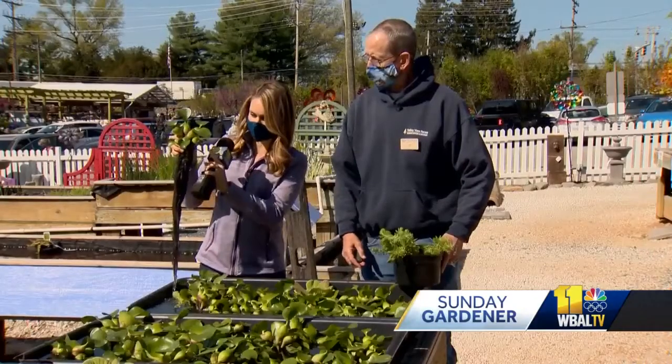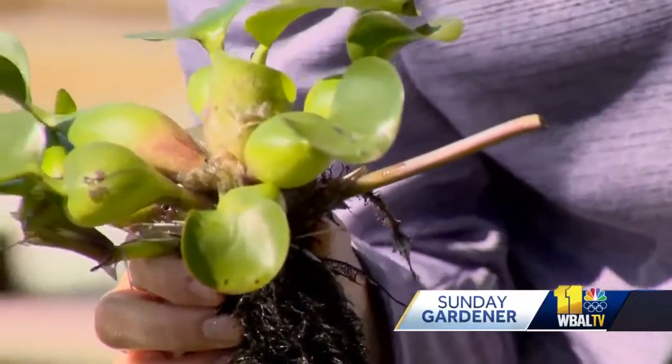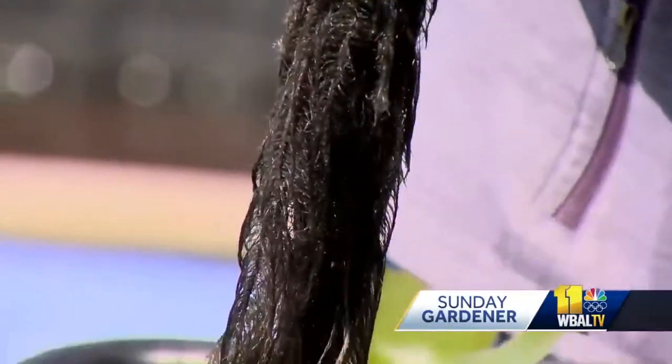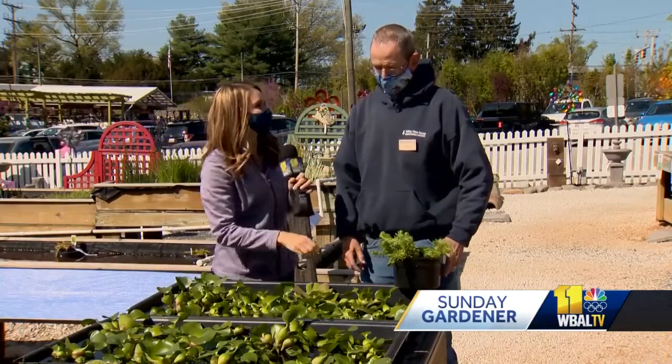It's incredible. You said they just multiply — off of this stem, a new plant would grow? Yeah, they just keep on growing. When they start developing, they'll develop a stem and then a little baby will shoot up from that, and they'll keep on doing that one after another all season long. I'm just in awe of this plant. Now you have different varieties too — some that live deeper down into the water?